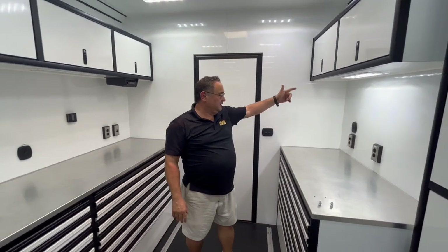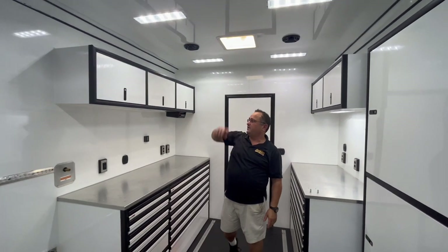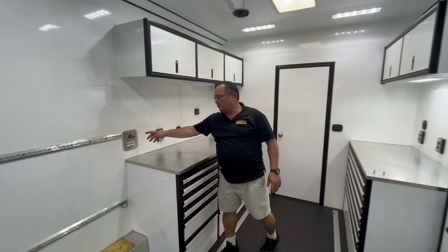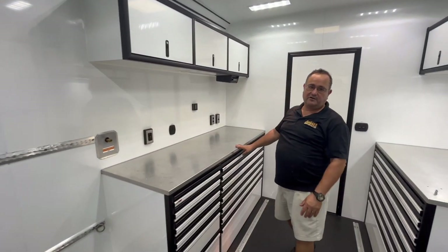There are LED lights, lots of power connections, and lots of lighting. There's an AC unit and more cabinets on this side. With a quick connect, you can bring your compressor on for your air lines.